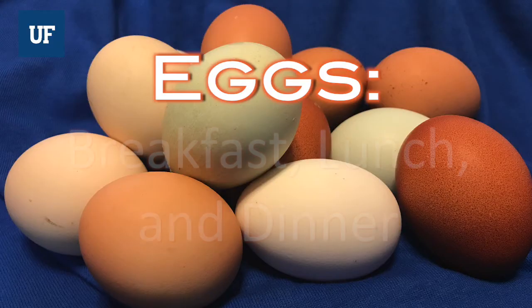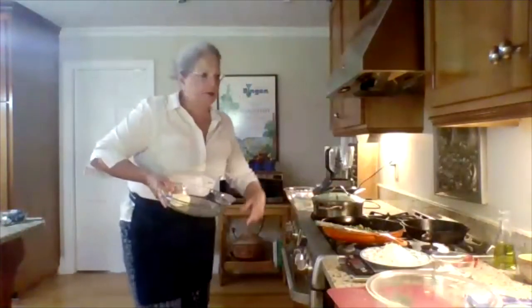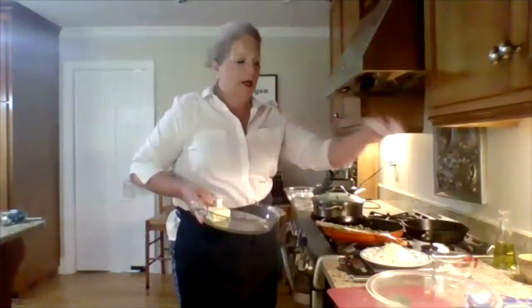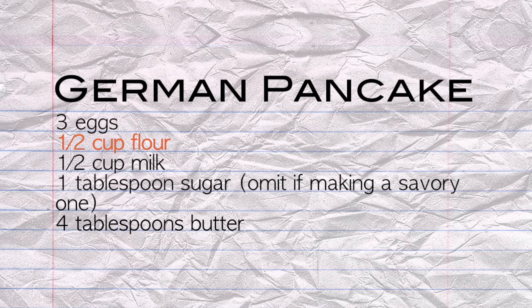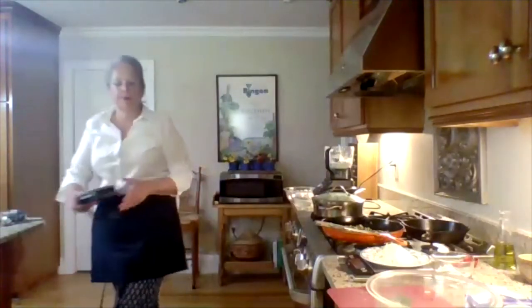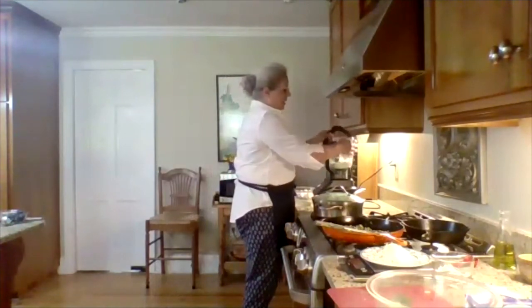I'm going to do some eggs for breakfast, lunch, and dinner. I'm going to start kind of backwards with something called a German pancake. You put four tablespoons of butter in a dish — you don't even have to measure it, you can just cut it off the stick. Then you put a half a cup of flour, a little bit of sugar, three eggs, and a half a cup of milk in the blender. If you don't have a blender, you can just do it with a whisk, it just takes a little bit longer.